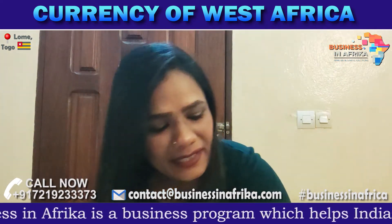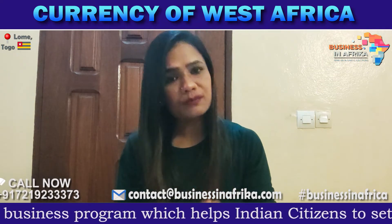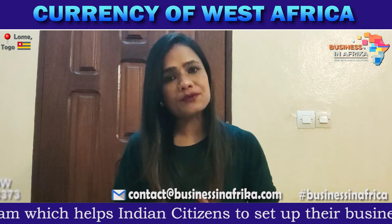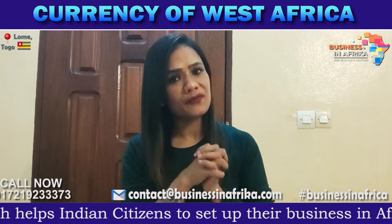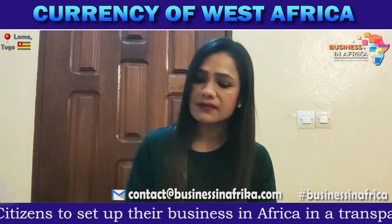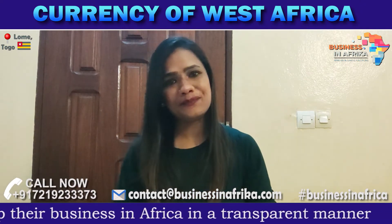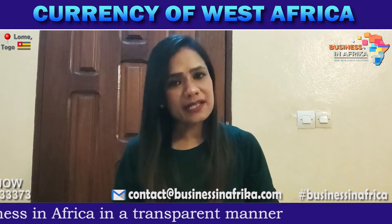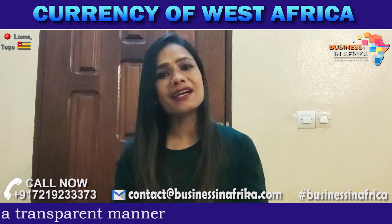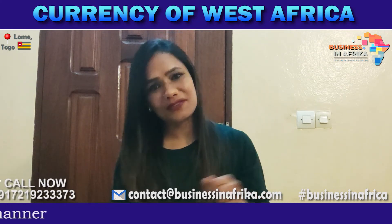Friends, I have told you about this currency and shared this video today. I hope that this information will be useful. Thank you for watching. Stay connected with us — I will catch you soon with another piece of information regarding import-export, business, and Africa.